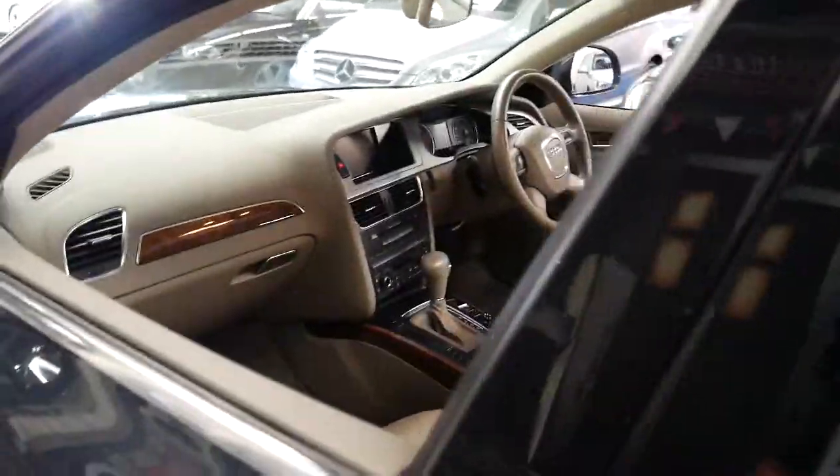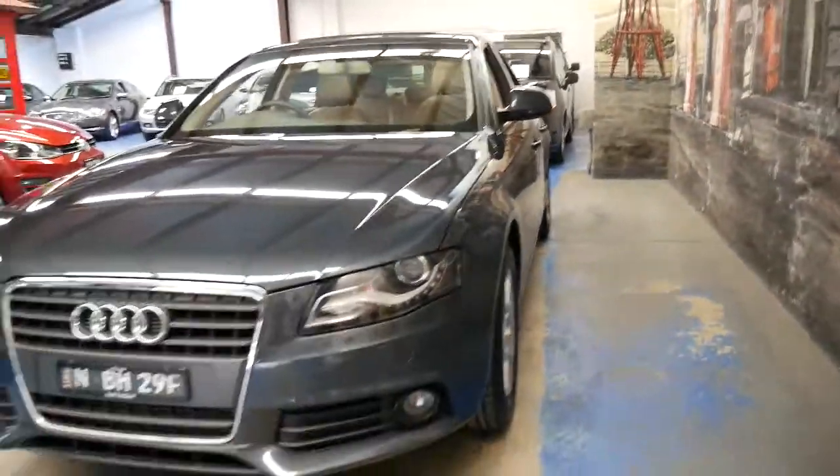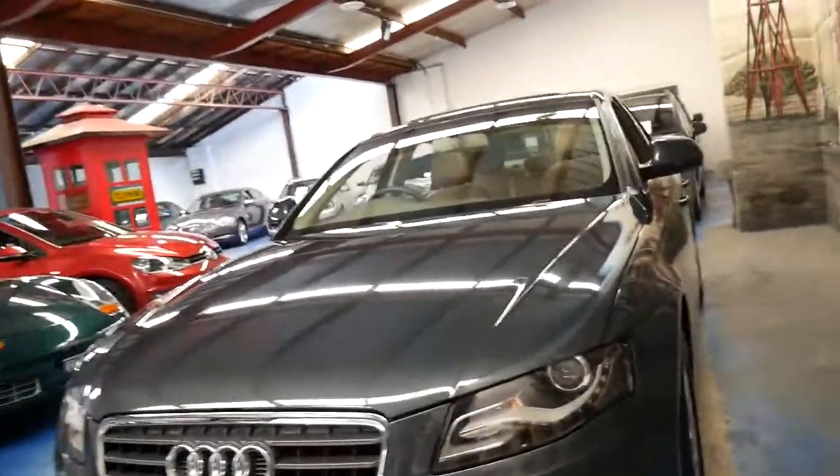So if you saw another Audi A4 and thought you preferred that colour, or something with five or ten thousand fewer kilometres, but it doesn't have those options, it's going to cost you a lot of money to make that happen.